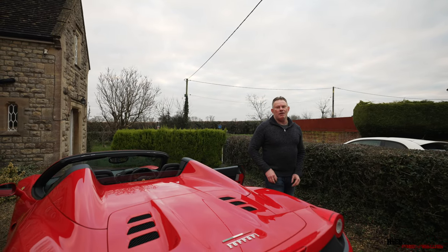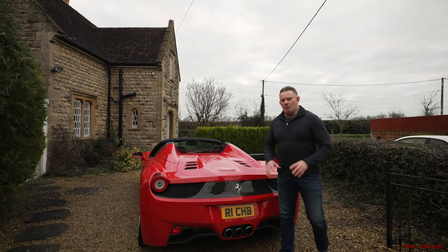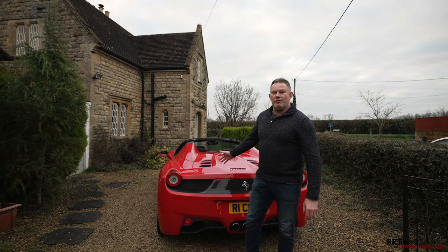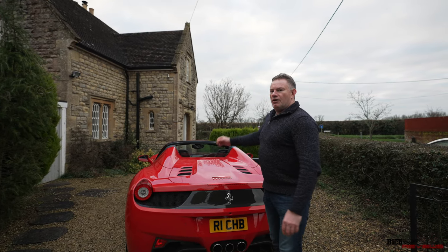Hello everyone, welcome back to the channel. For all our new viewers, welcome back to Rich Views and welcome back to our 458. Today we're going to talk about the quirks and features of the interior of the 458.